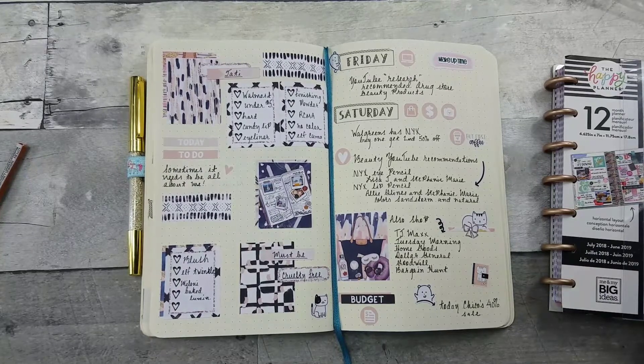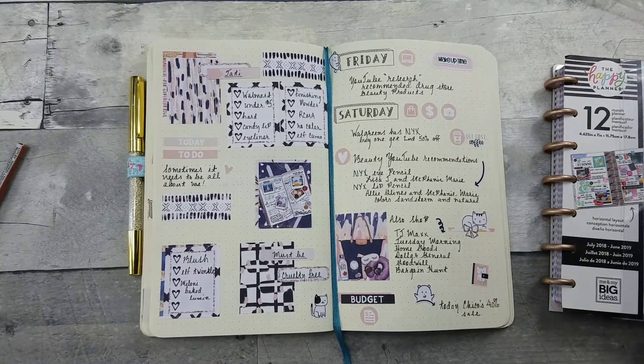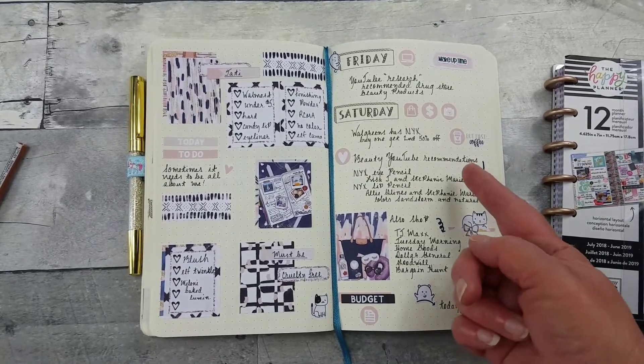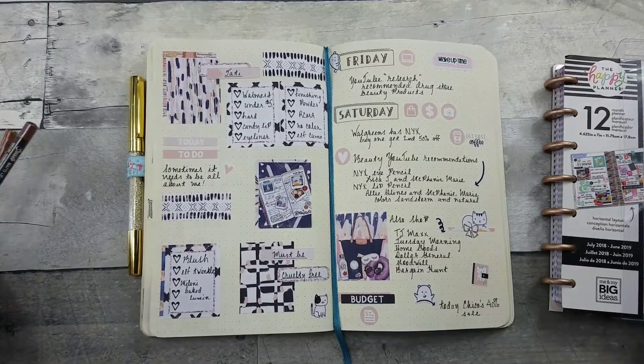I needed to be budget-friendly, and I checked PETA too because I want my products to be cruelty-free. Once I decided on a list, I started looking for sales. Walgreens was having their NYX buy-one-get-the-second-for-50%-off sale, so I went to Walgreens.